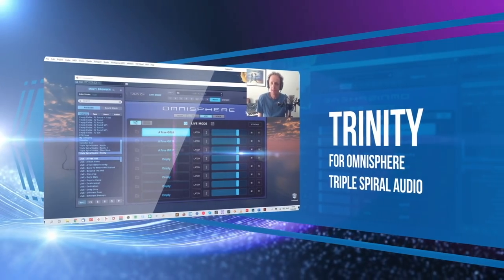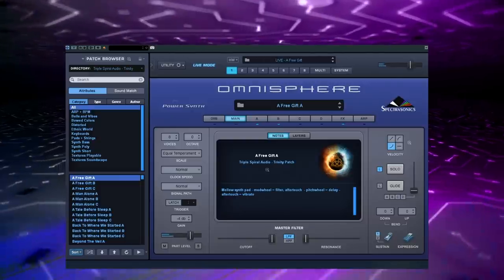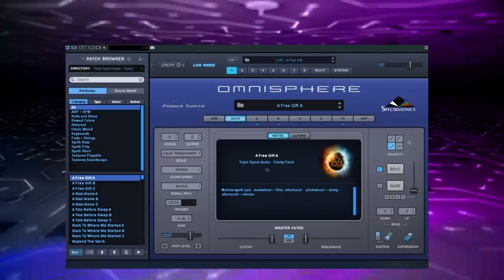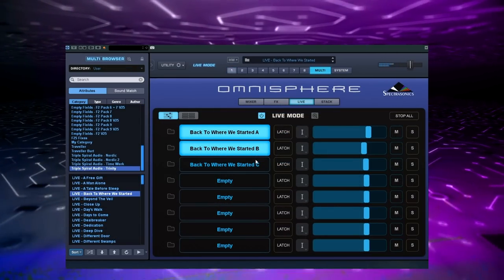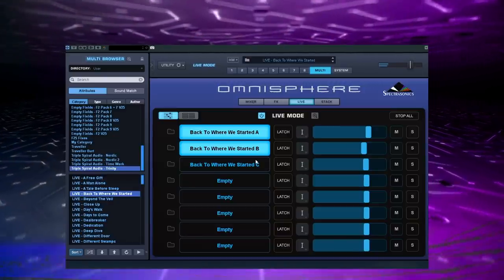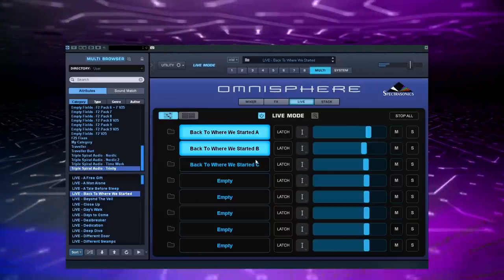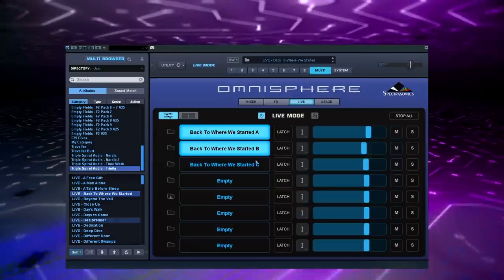Developer Triple Spiral Audio released one of its most prolific sound sets yet — Trinity for Omnisphere — focused around the trinity of the sun, moon, and earth. This set is packed with a wealth of patches and multis falling squarely in the film composing styles of Ramin Djawadi, Hans Zimmer, and Ólafur Arnalds.